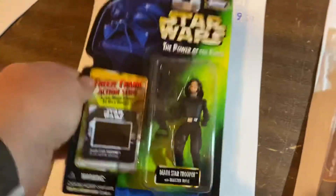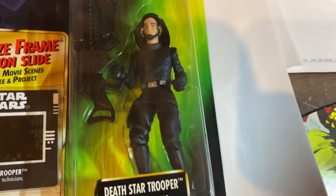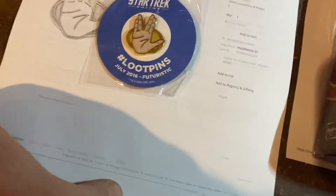Death Star Trooper, $9.59. Those were rare when they came out, and then they kind of fell off because they were in a pre-positioned pose and they kind of sucked. Star Trek Loot Crate Pen, $14.99 — those are gorgeous. Physical Media, Birdcage, $8.99.